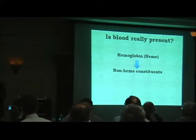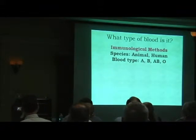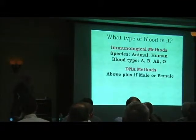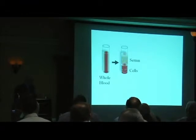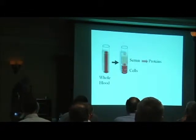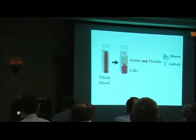When these so-called first-round or presumptive tests look very positive, what investigators then typically do is move out to look at so-called non-heme constituents in the blood. This can involve immunological methods, which can tell you the particular species of blood and can also give you information about ABO blood type. DNA methods can tell you the above, as well as whether the blood is consistent with being from a male or a female. In terms of these tests, you can think of the blood as essentially being made of two fractions: a cellular fraction and a liquid fraction known as the plasma or serum. For these non-heme proteins, we're going to go into the serum fraction and look at two in particular: albumin, which is approximately 60% of total serum protein, and antibody, which is just under 20% of total serum protein.